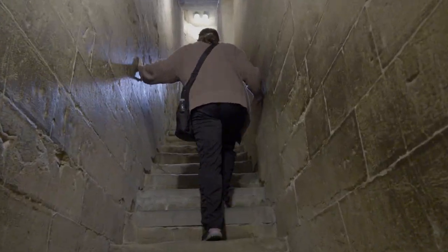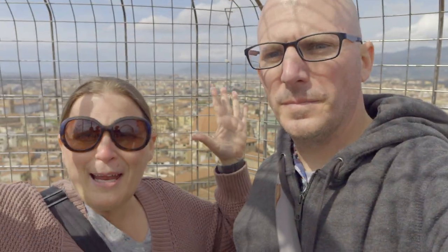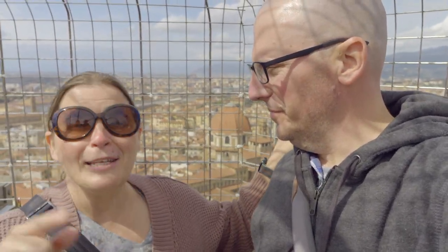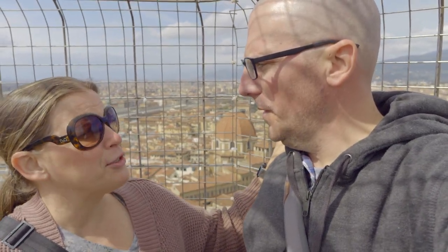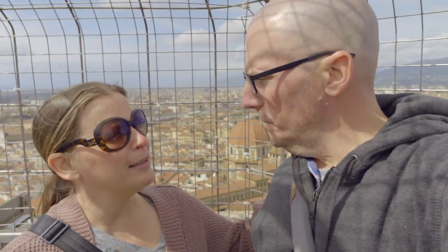That's some leg burn right there! We made it. We are getting our workout in today — after yesterday we walked almost nine miles. This is very demanding. I do not feel bad about eating all the pizza and gelato last night because I think I just worked it off and then some.